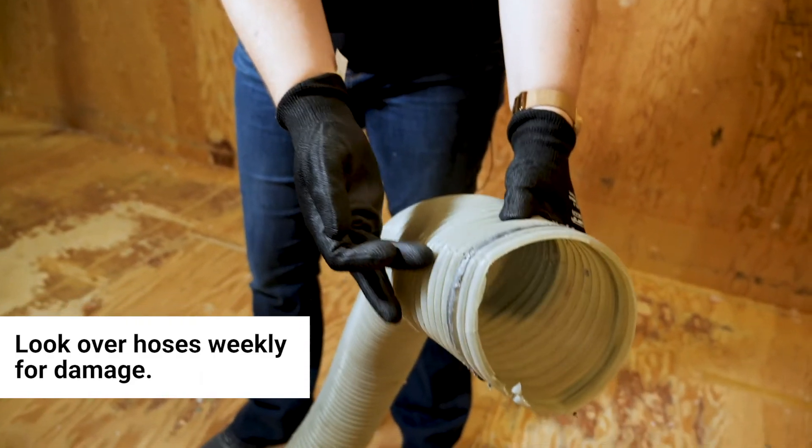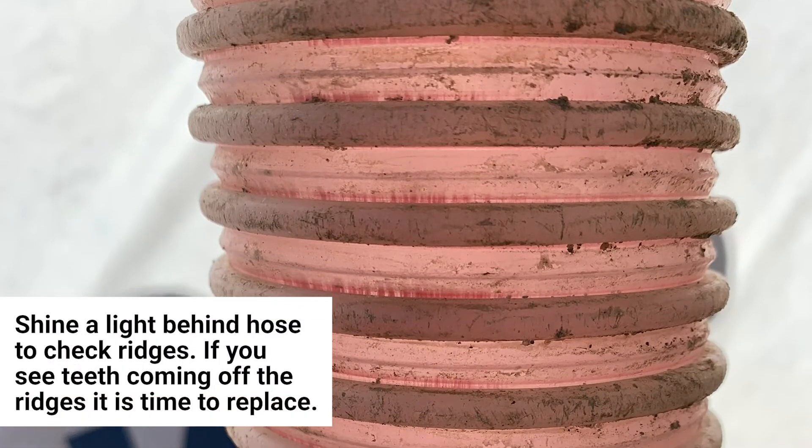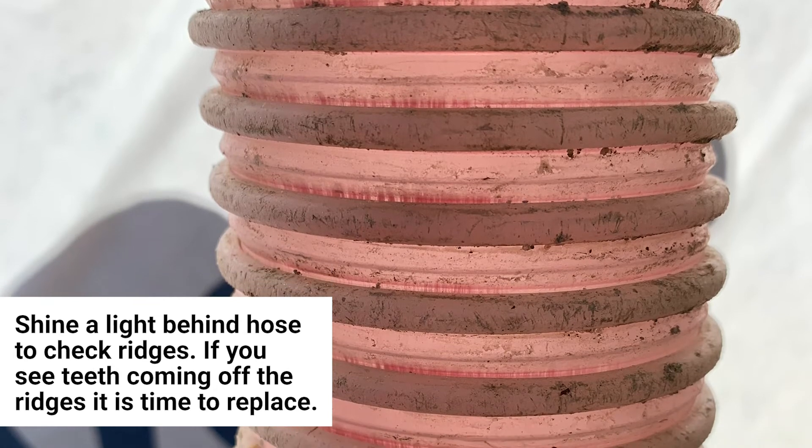Look over hoses weekly for damage. An easy way to check the condition of a mid hose section is to shine a light behind the hose and look for teeth coming off the ridges. When these appear, it's time to switch the hose.